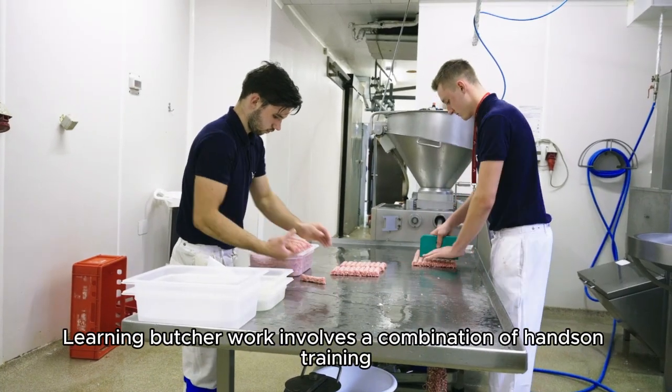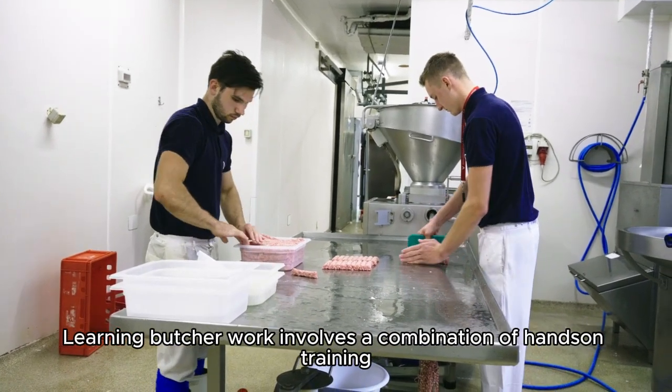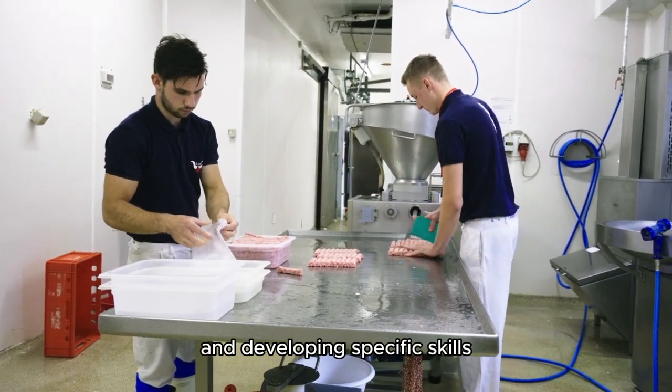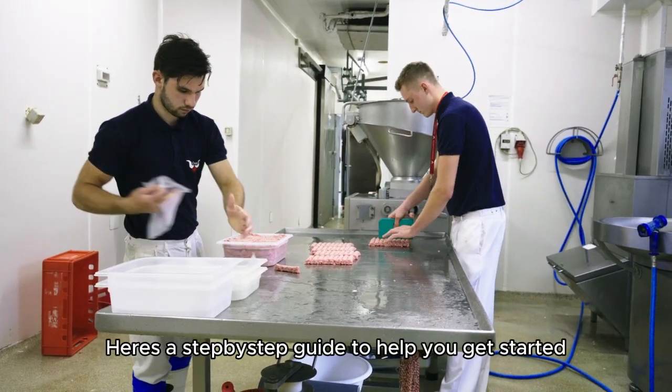Learning butcher work involves a combination of hands-on training, understanding the trade, and developing specific skills. Here's a step-by-step guide to help you get started.